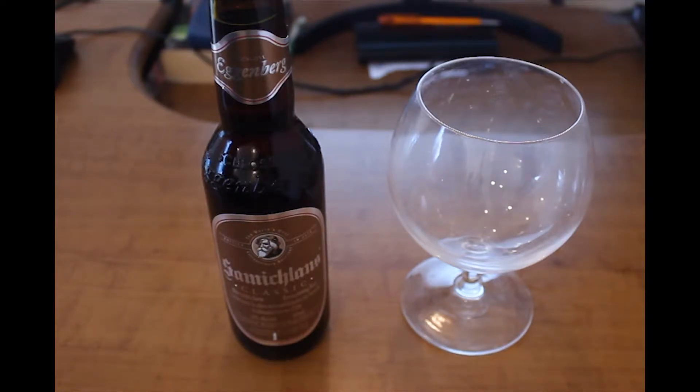The Doppelbock is a double Bock. It has higher alcohol content, it should be sweet and have little to no hops flavor. So I'm looking forward to it.